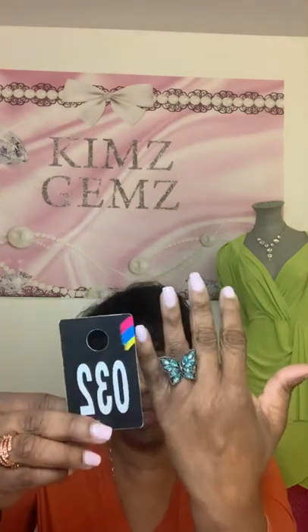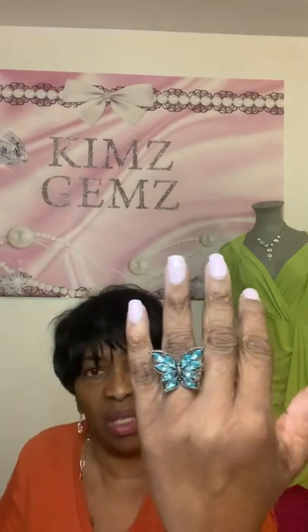My next one is number 32. I haven't done this in so long — I'm a little nervous, but it's okay. This is a beautiful butterfly ring in blue with beautiful gems in it. I'm going to put on the ring so you can see it — I only have two of these left. This is number 32. If you're interested, let me know.